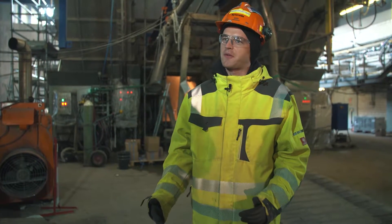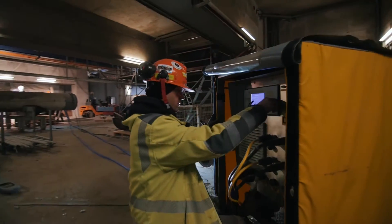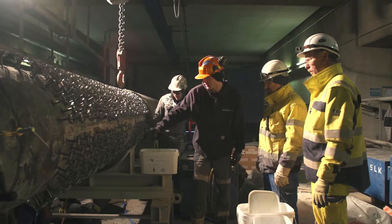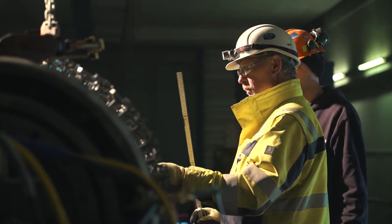We don't have to worry about our quality. Our technology is computerized and there is very good communication between gun and machine. Every weld is exactly the same — the technology, the machine, and the development behind it have proven the system here.